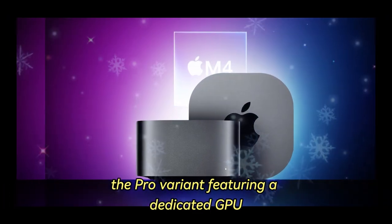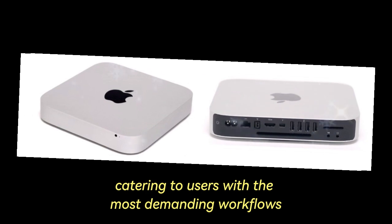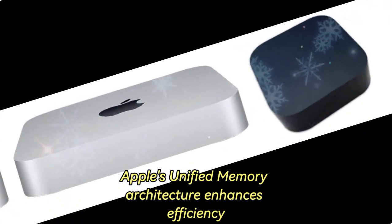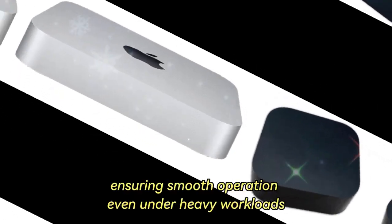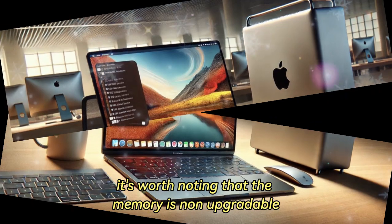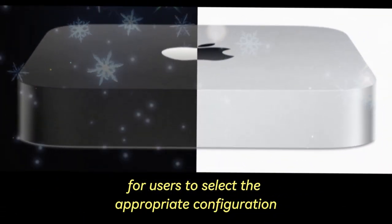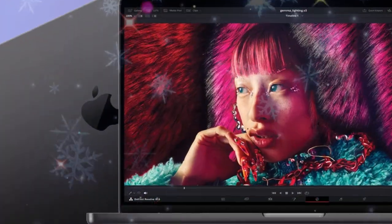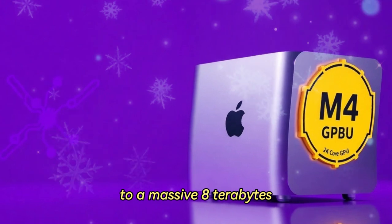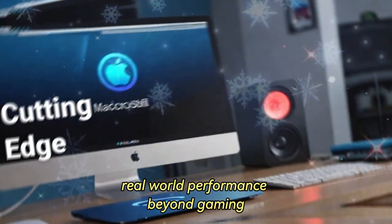The Pro variant, featuring a dedicated GPU, further amplifies its capabilities, catering to users with the most demanding workflows. Apple's unified memory architecture enhances efficiency by streamlining data access, ensuring smooth operation even under heavy workloads. However, it's worth noting that the memory is non-upgradable post-purchase, making it crucial for users to select the appropriate configuration at the time of purchase. Storage options range from 256GB to a massive 8TB, accommodating everything from personal files to extensive media libraries.